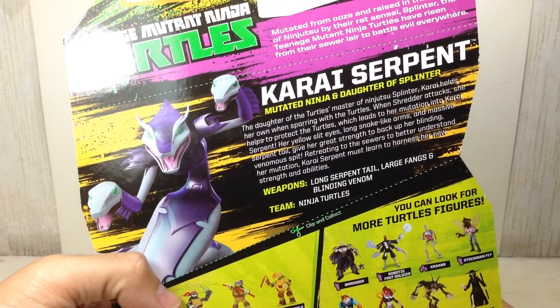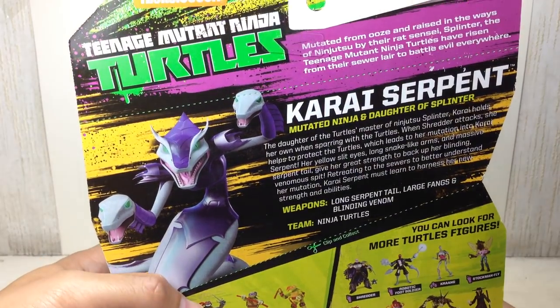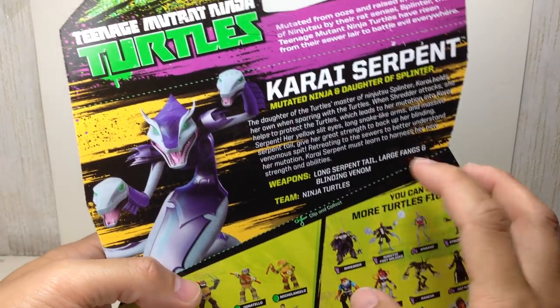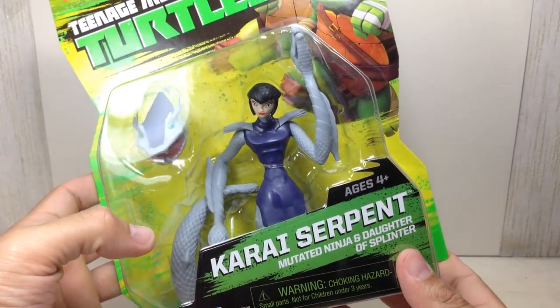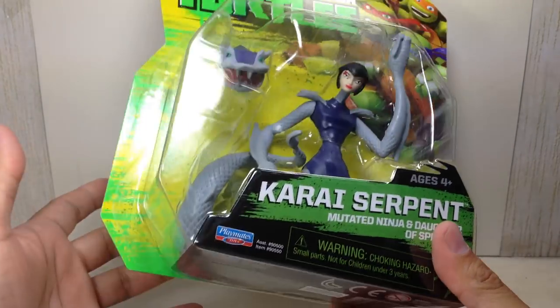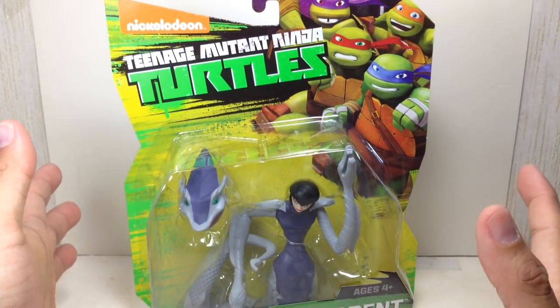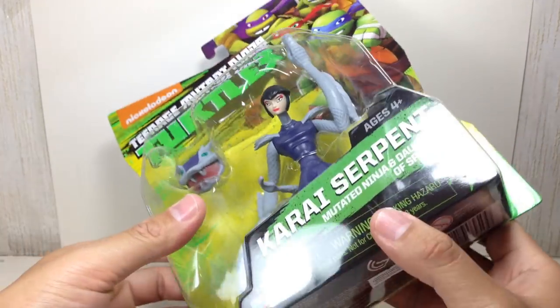Here's her bio: the daughter of Splinter. She fights with the Ninja Turtles and gets mutated into a serpent. Long serpent tail, large fangs, and blinding venom — that's her weapon. She's one of the more difficult figures to find in the wave, since she's like one figure in a case of 24 figures. There's only one Karai.